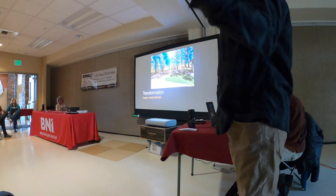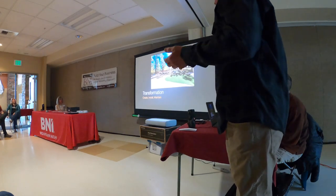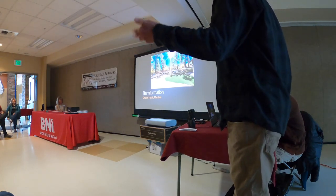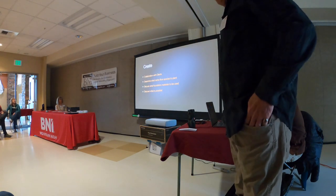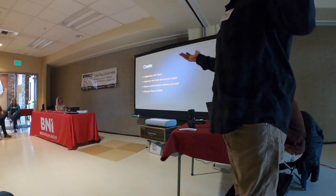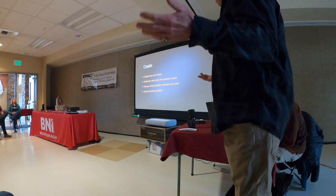You dream it, we make it happen — that's basically my tagline. And to make that happen, there are a couple of steps along the way: create, install, maintain — transform someone's backyard into what they desire. To do that, in the create phase, we have to meet a client and come up with a plan for what is possible in their backyard.